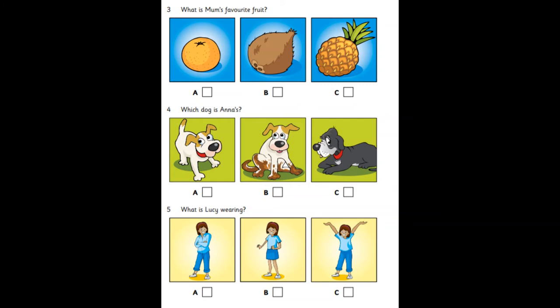What is Mum's favourite fruit? Mum, can we have this coconut? Well, they're very nice, but I can't open them. What about these oranges? Okay, they're my favourites. And let's have this pineapple, too.